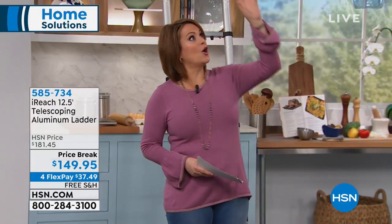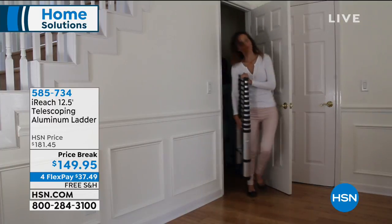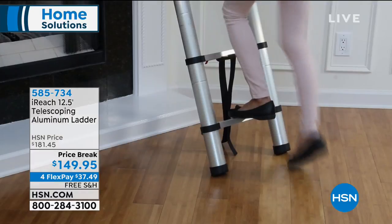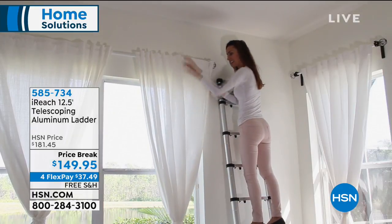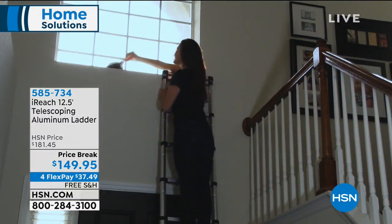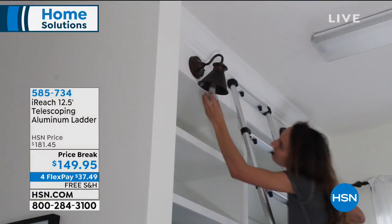Do you have a big giant ladder? Any tall items to fix, any maintenance to do? Replacing a bulb in my kitchen is a nightmare. Well, we've got the iReach — a really cool telescoping ladder. You don't have to have a big, giant, clunky ladder taking up space in your garage. It's strong, it's durable, and there are many ways to use it. Today is your only day to get free shipping and handling — that goes away at midnight. Item number 585-734.